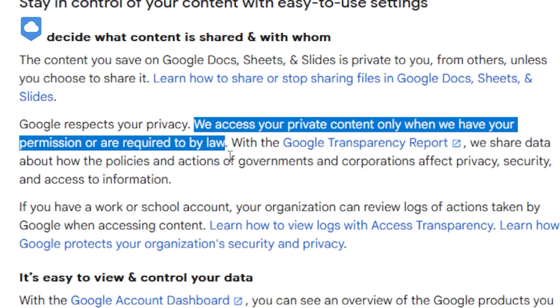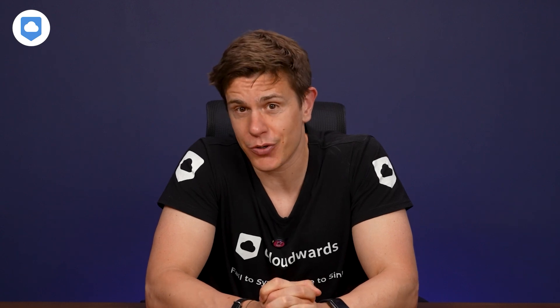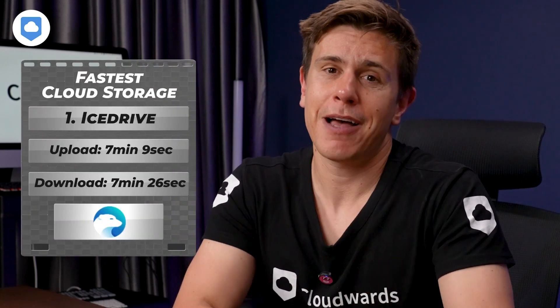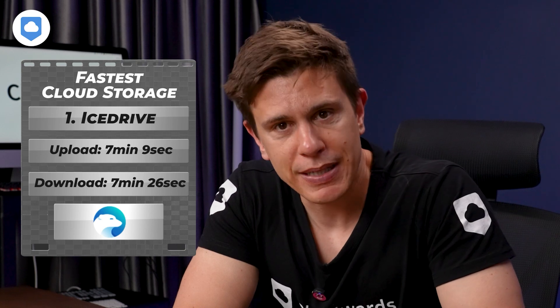When it comes to fast cloud storage, the general rule is that fast speeds are a typical trade-off for tighter security and user-focused privacy — that's why security and privacy-focused options like Sync.com don't make our list of the fastest. So it's pretty amazing that IceDrive comes in as the fastest cloud storage service we've tested. IceDrive nearly broke the 7-minute mark for both upload and download speeds, which is a technological marvel given it uses the strong encryption protocol called Twofish, which according to IceDrive is more secure than AES 256-bit encryption. Upload speed averaged 7 minutes and 9 seconds while download speeds averaged 7 minutes and 26 seconds.